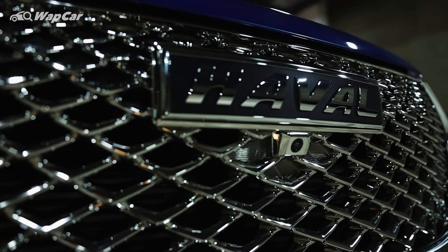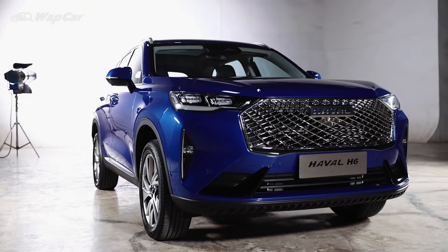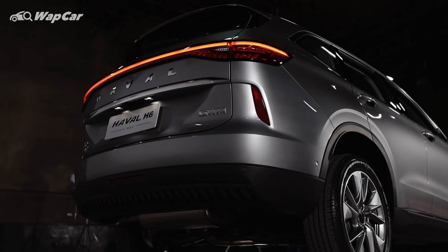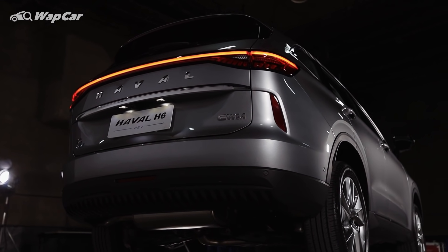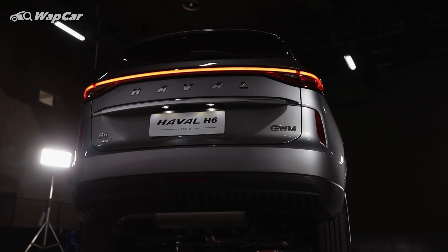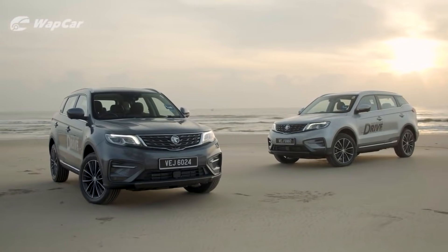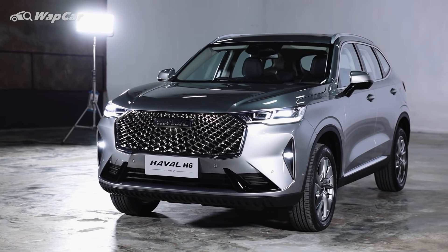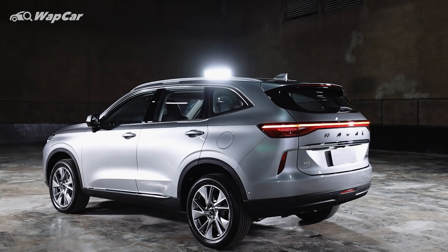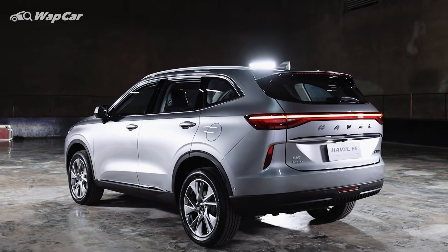I'm sure Malaysians have heard of the Haval brand, but it doesn't leave the best of impressions — more commonly known as the cheap Chinese brand, if you will. But did you know that in China, the best-selling SUV for 11 years in a row is the Haval H6? In 2020, it outsold the Honda CR-V and Geely Boyue, or Proton X70, by over 100,000 units. According to locals in China, the Haval H6 was the first C-segment SUV from a Chinese carmaker and is now a household name.